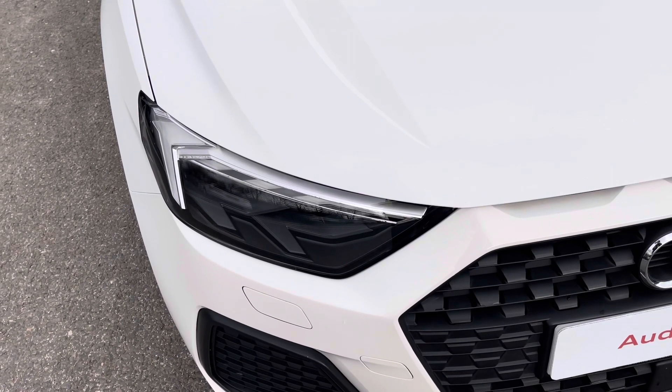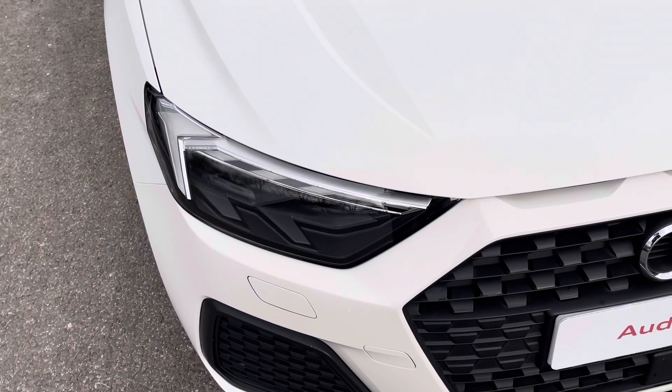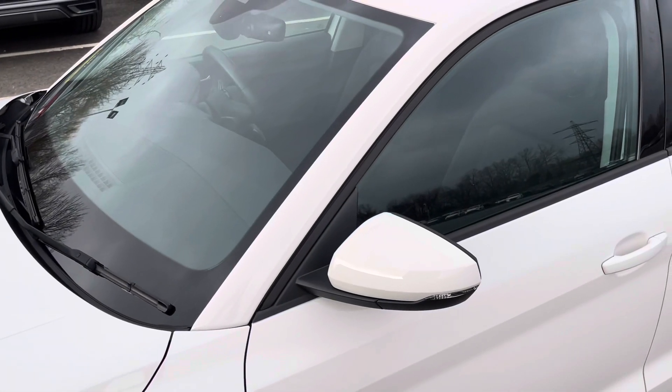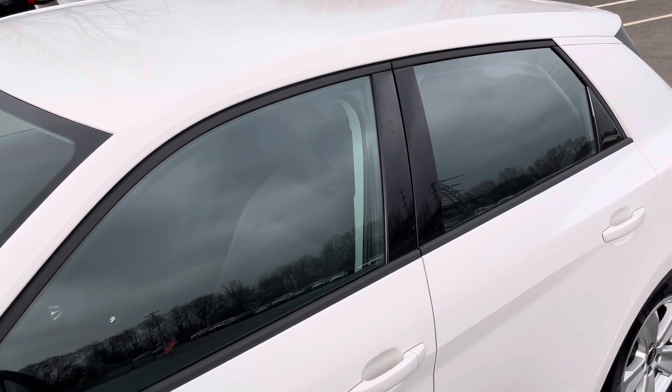Starting at the front of the car, we have the striking LED headlights providing high quality illumination. Around the side we have the 15 inch 5-arm design alloy wheels, while there are body coloured door mirrors and black window trims for a sleek yet stylish look.